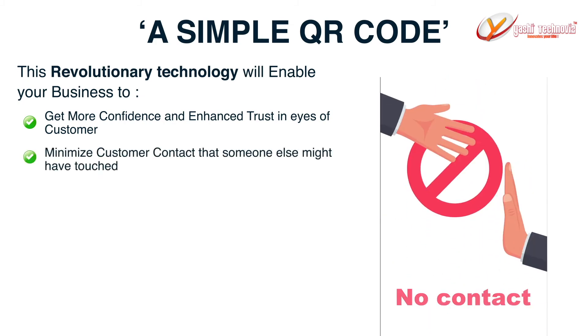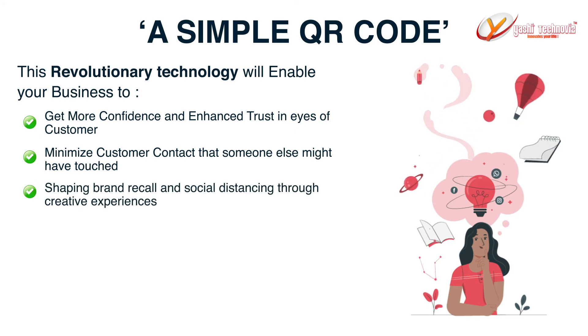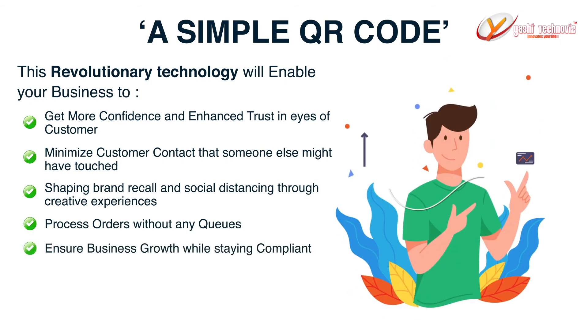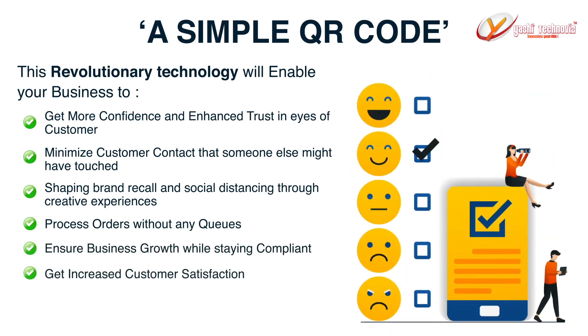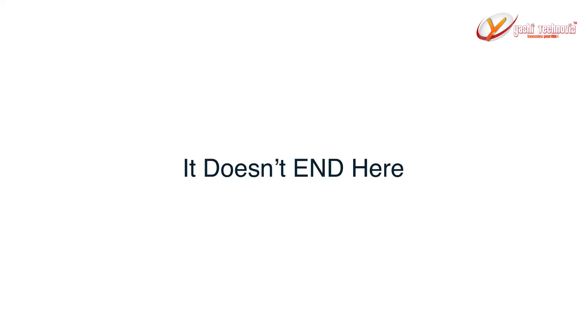Minimize customer contact that someone else might have touched. Shape brand recall and social distancing through creative experiences. Process orders without any queues. Ensure business growth while staying compliant. Get increased customer satisfaction. Collect contactless payments.